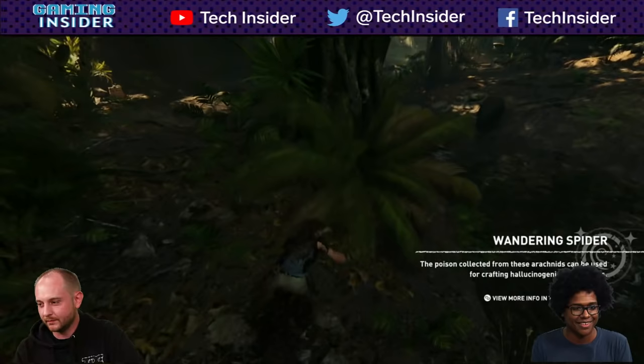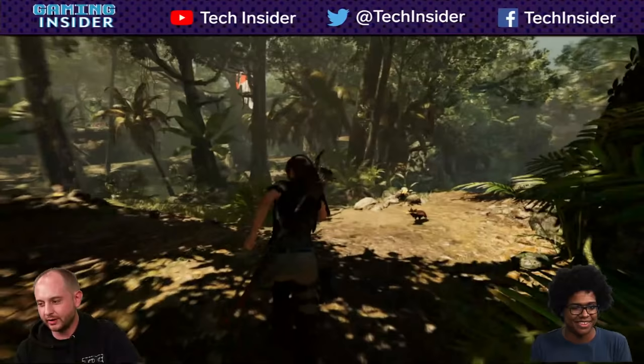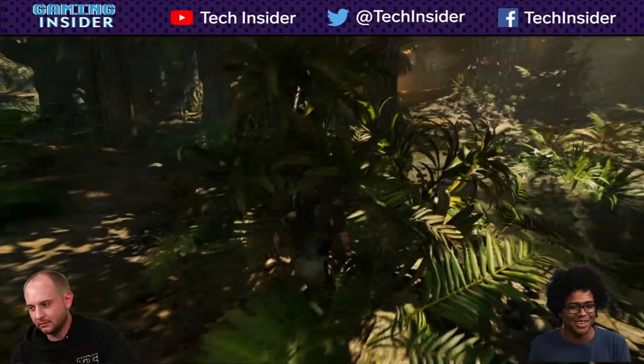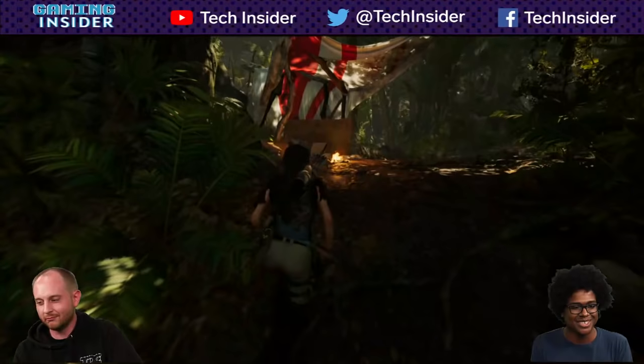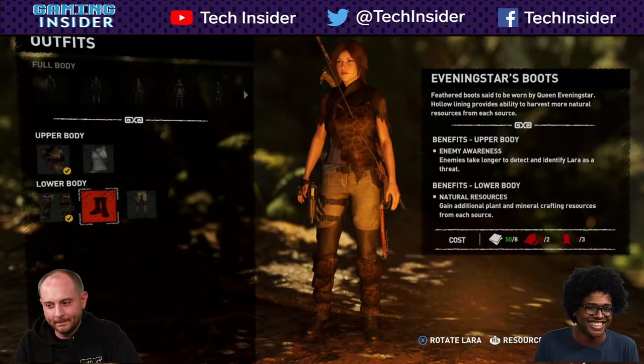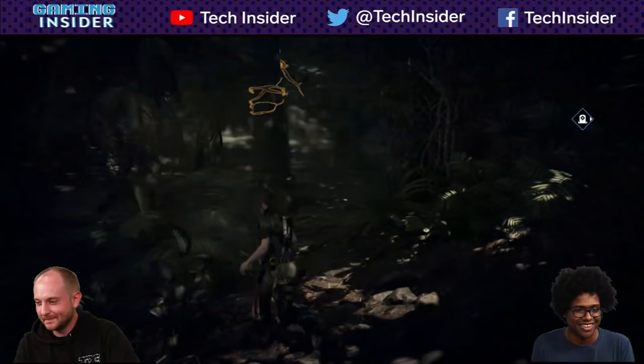Let's head over to the challenge tomb nearby. The game is just full of wildlife — you can go around and hunt if you're about it, with a lot of hunting and crafting especially when you need new outfits. There's actually a question about glitches from a viewer — surprisingly few glitches. The only issue I had more than once was that in cutscenes, if you paused and then unpaused, sometimes the voices would be out of sync. More of an audio thing than anything else.